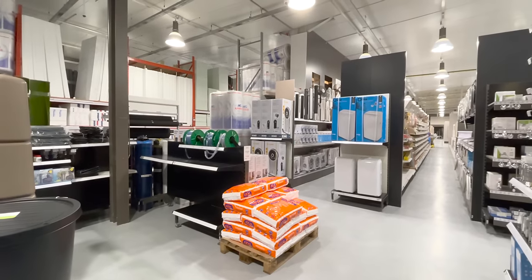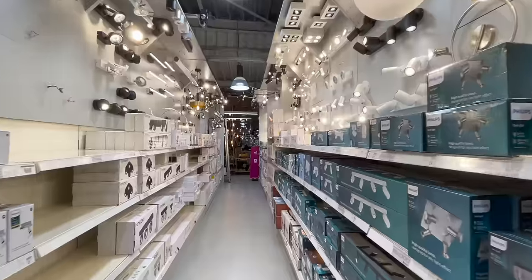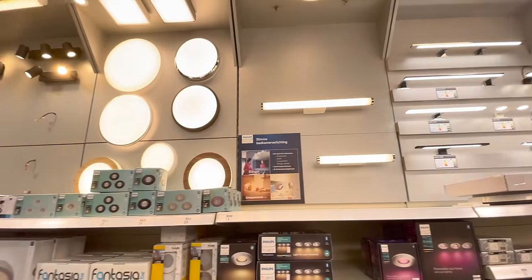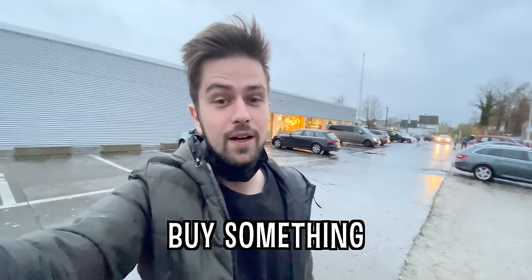Once in the store I filmed my iPhone because of social anxiety, and it was really hard finding the lighting department because this store was huge. I tried looking for something like a desk light but didn't find anything cheap enough. I feel like there's nothing here — I'm just gonna buy something on Amazon.